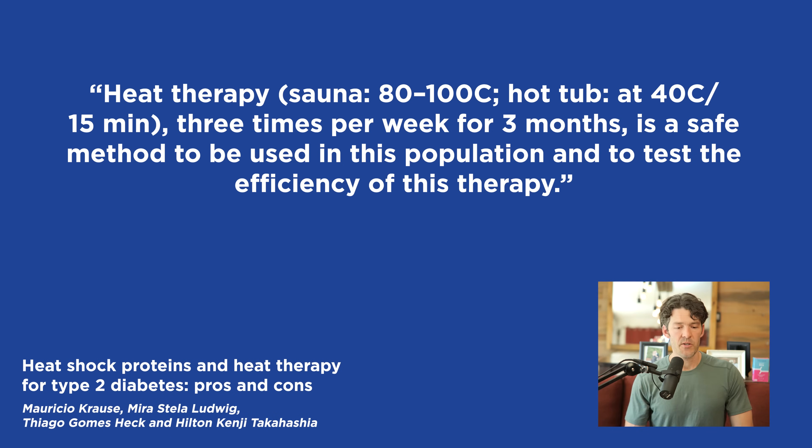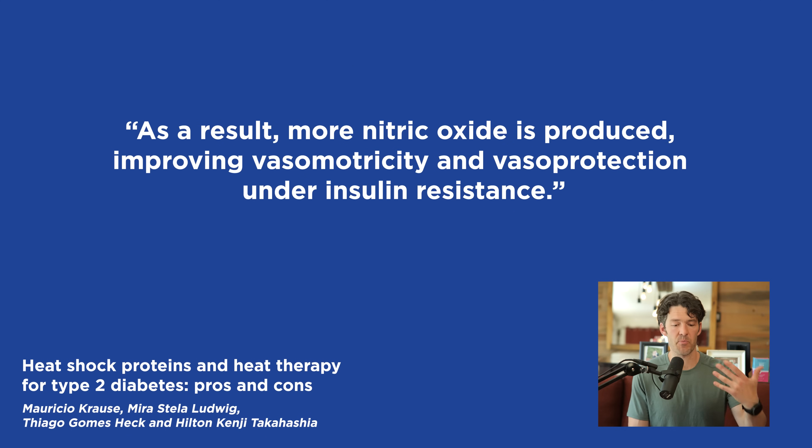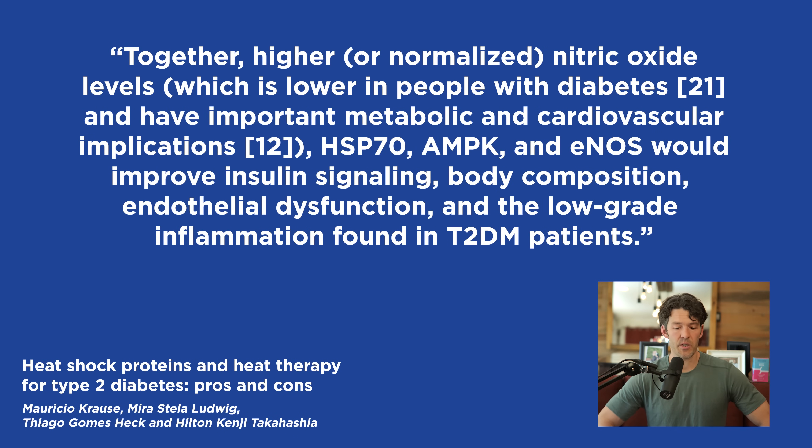The authors say the increments in body temperature and chronic transient elevations of nitric oxide will initiate a cycle inducing heat shock protein 70 expression, leading to enhanced nitric oxide tone. As a result, more nitric oxide is produced involving vasomotricity and vasoprotection under insulin resistance, protecting blood vessels from complications. There are also increases in tetrahydrobiopterin (BH4), a cofactor for all NO synthetic enzymes — higher nitric oxide levels have metabolic and cardioprotective effects.